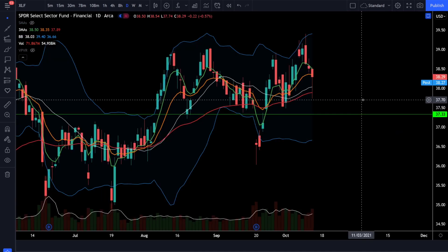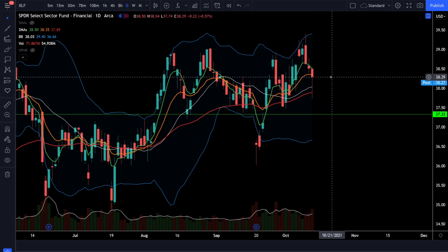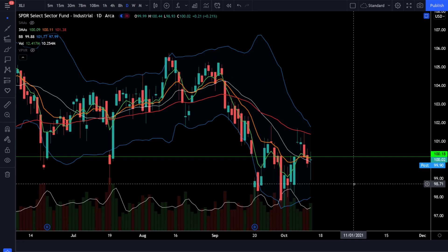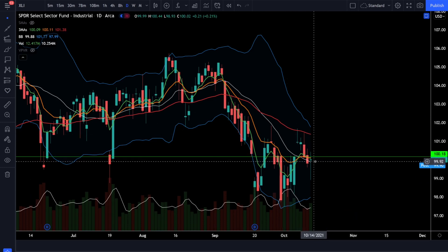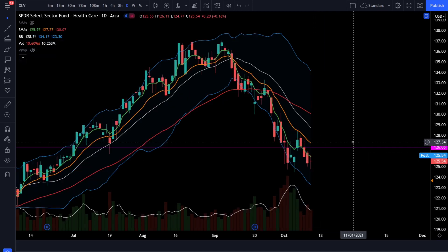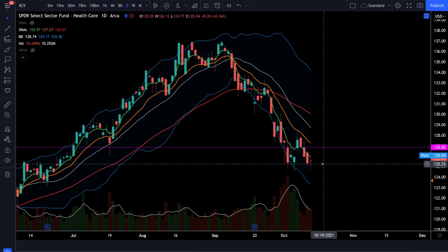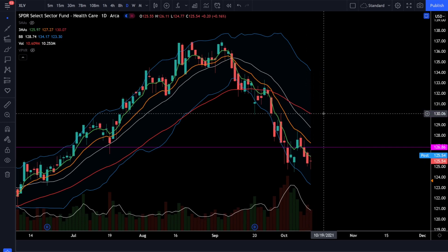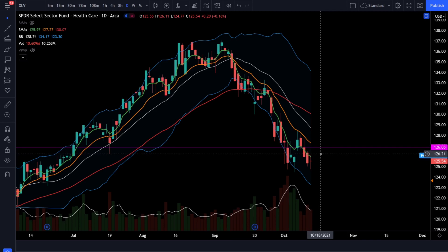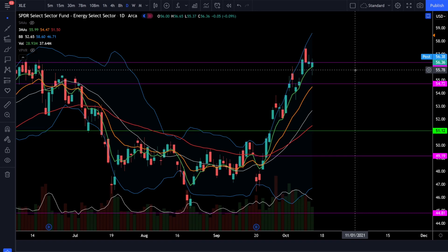On the financials we were down 0.57% today but we did maintain the bull trend with price action still above a positively sloping 20 simple moving average. The industrial sector was up 0.21% today with a very volatile day and price action below the 50 EMA — we need to see the industrials getting back over that 50 EMA to reverse the trend. The healthcare sector was up 0.16% today and we could be putting in a potential double bottom look — we need to see healthcare breaking back above the 50 EMA to reverse the bear trend. The energy sector was down 0.09% today but we still see price action above all the moving averages and a very strong bull trend.